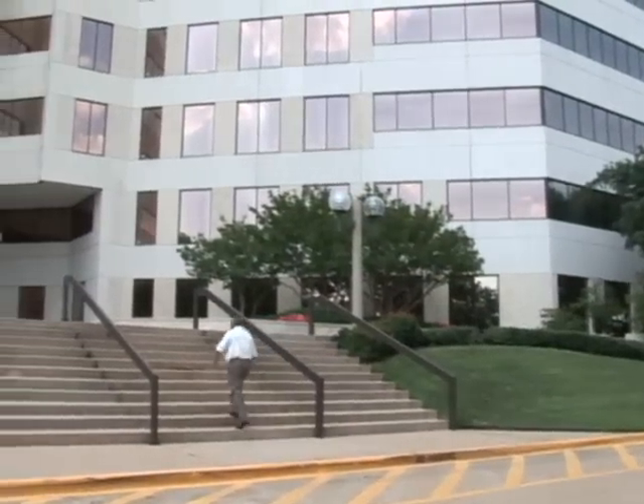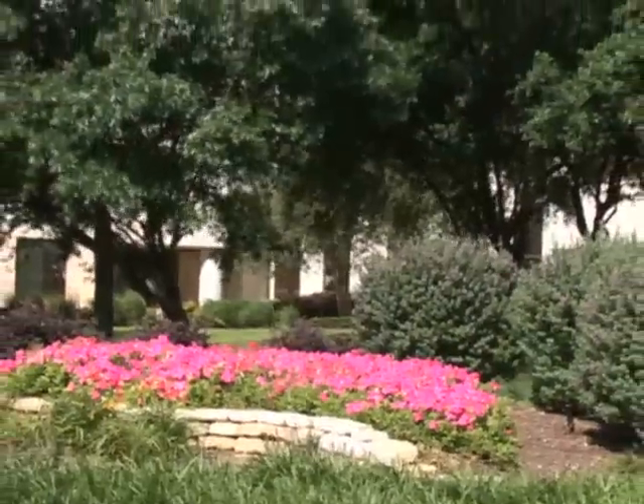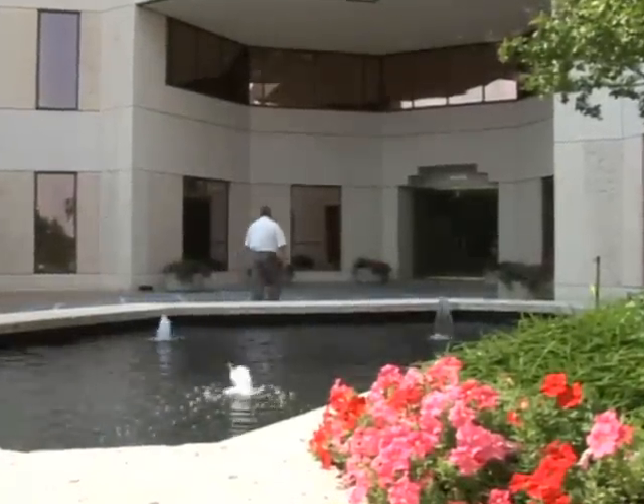Comprising over 437,000 rentable square feet and situated on more than 10 acres, this campus-like environment is enhanced by tasteful landscaping, fountains, and impressive architecture.